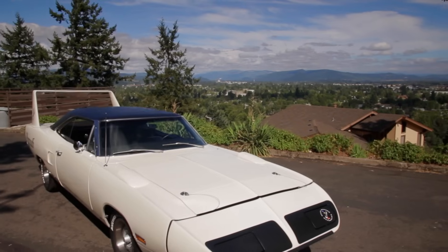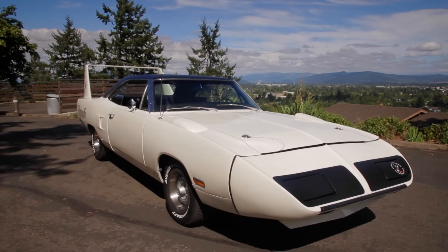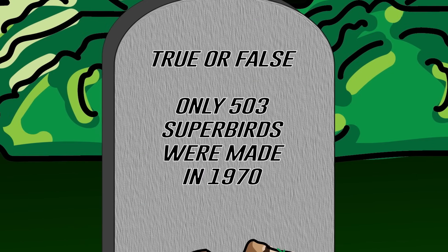Hey ghouls, in a previous season of Graveyard Cars we restored this beautiful EW1 Alpine White Plymouth Superbird 440 Super Commando. True or false — because of NASCAR rules, only 503 of these cars were made. If you think you know the answer, stay tuned right after the break.